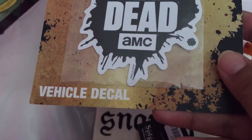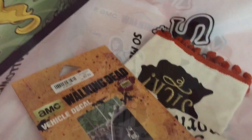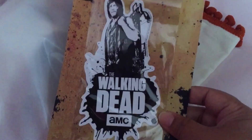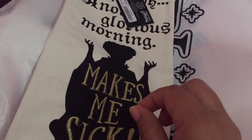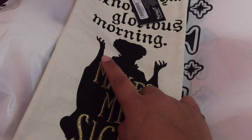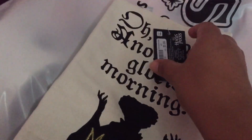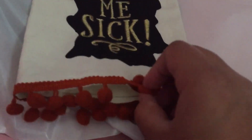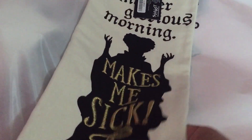I got a Walking Dead car decal for $2.99. They have a 20% off coupon valid on one regular item, which I saved for the highest-priced item I'll show you. I also found this Hocus Pocus towel — last year I got the water bottle with the 'Oh look, another glorious morning, makes me sick' saying, and now I found the matching towel for $5.99. It has little pom-poms on it and I'm thinking of making a pillow with it.